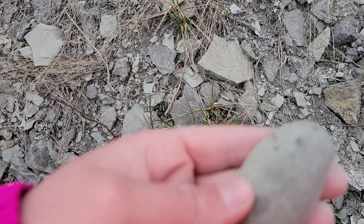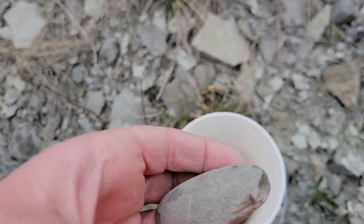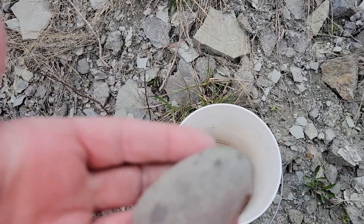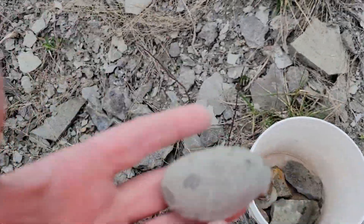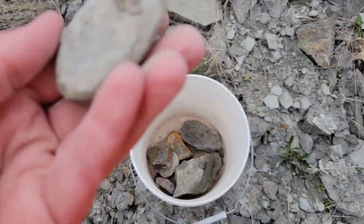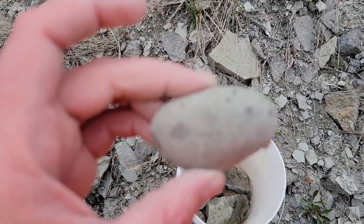They're iron concretions, forming within the limestone. I'm not really sure — I've never found these in a similar formation before. But I might take this one home and cut it open just to see what's going on inside.